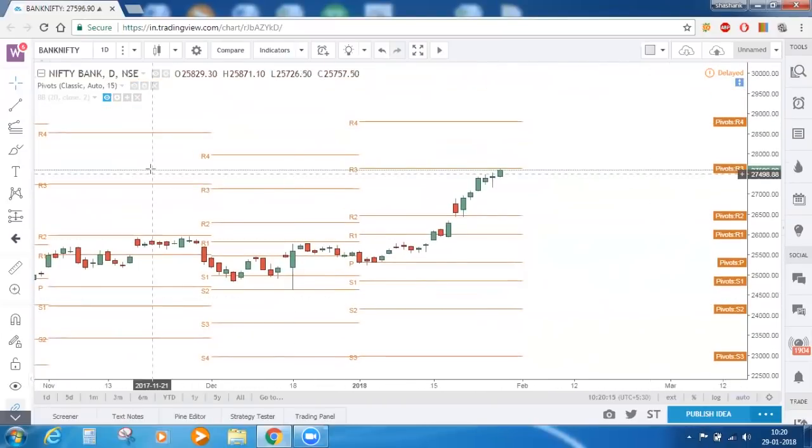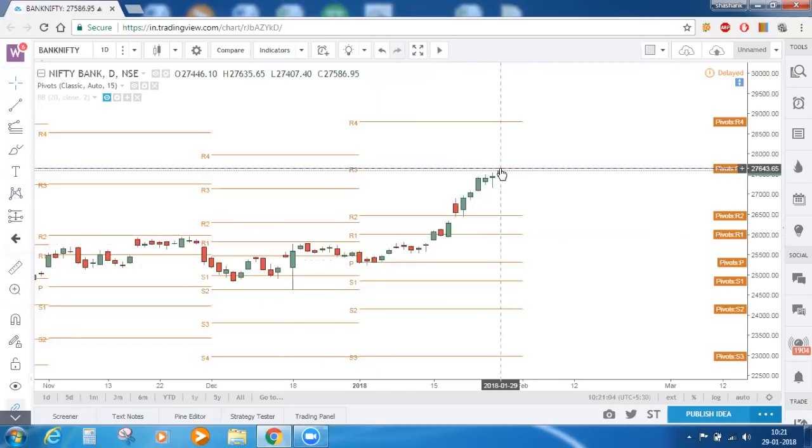Now let's move to our other index, which is Bank Nifty. Bank Nifty is trading at a very important level. Since we are on the daily timeframe, these pivot points are valid for the whole month — starting from January 1st and valid until February 1st. This month, the rally started exactly from the central pivot point, took support near the central pivot point for about 3 to 4 days, took a breakout at R1, opened gap up at R2 and took support near R2 twice. Now today it is facing resistance near R3.